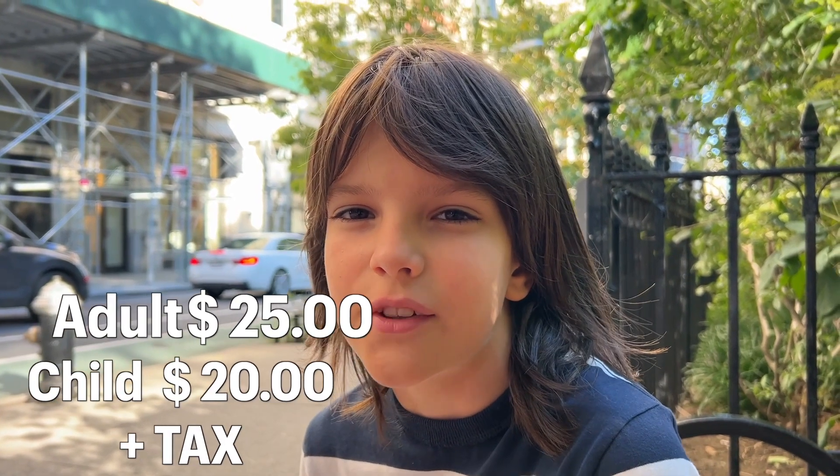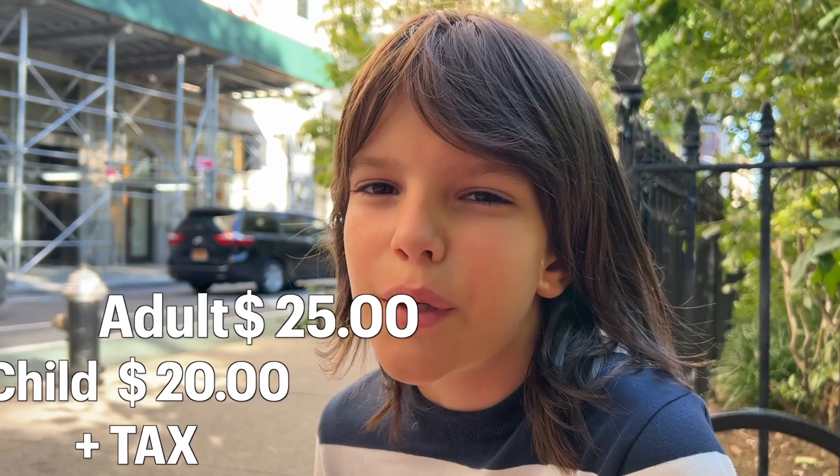It's definitely not that cheap either. We paid $68 for three tickets. Is this a must-see museum? Probably not. But if you have extra time when you're visiting New York, I recommend you to go here if you like math and brain teasers.